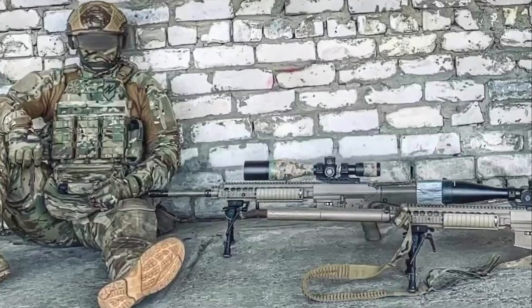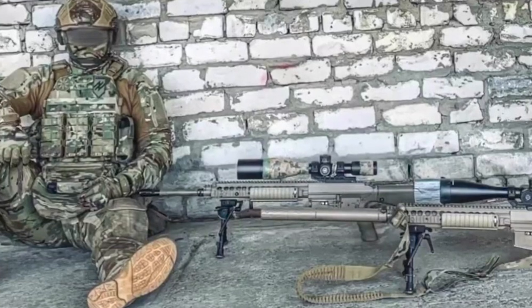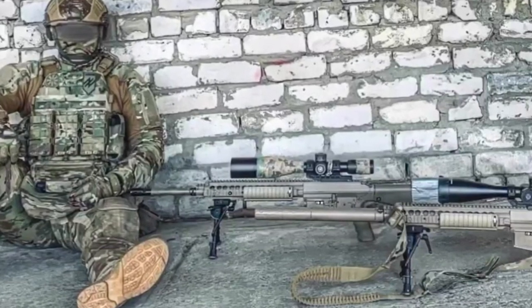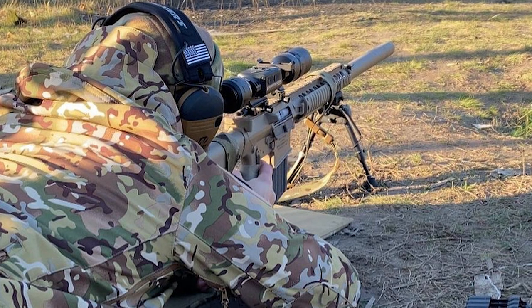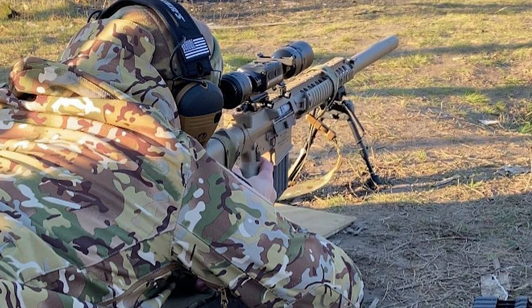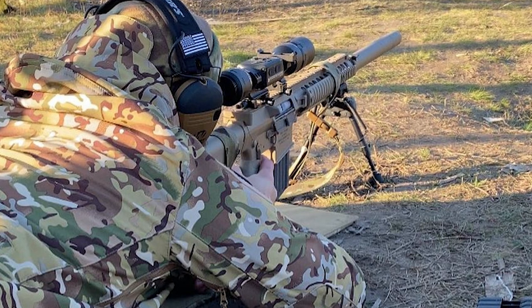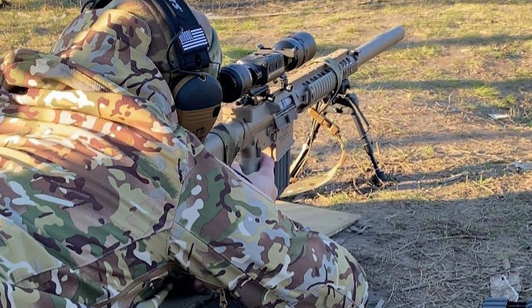How many M110s are in use in Ukraine remains unclear, but from a survey of the available imagery, it appears that the number is relatively small. Multiple individuals have shared photos of what appears to be the same rifles, no doubt because of its notoriety as a relatively rare weapon in the theatre. Sources suggested that the rifles were available on a first-come-first-serve basis when they arrived during the second half of 2022, and since then they've been seen in various configurations and with numerous different optics mounted.